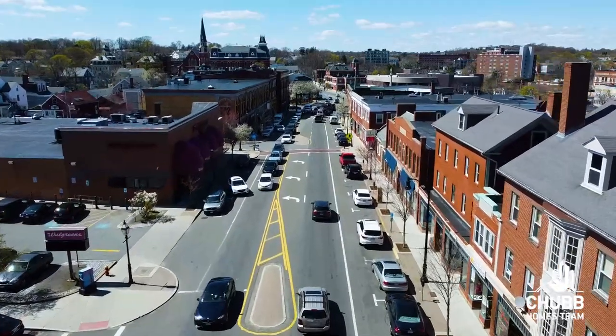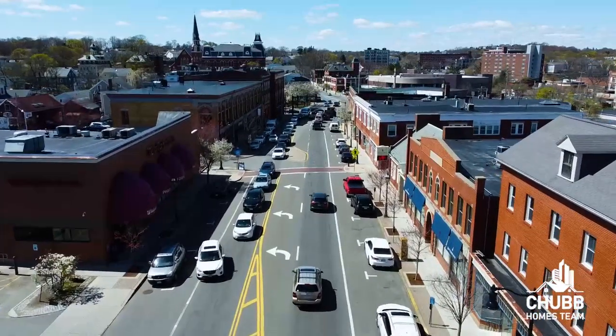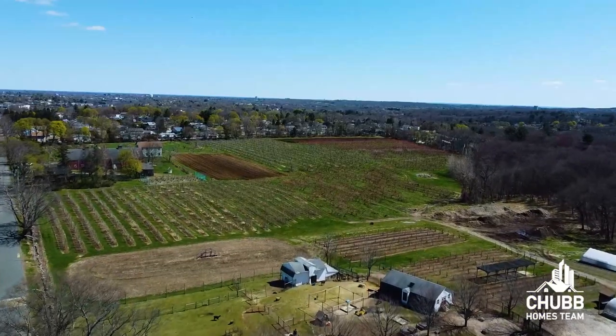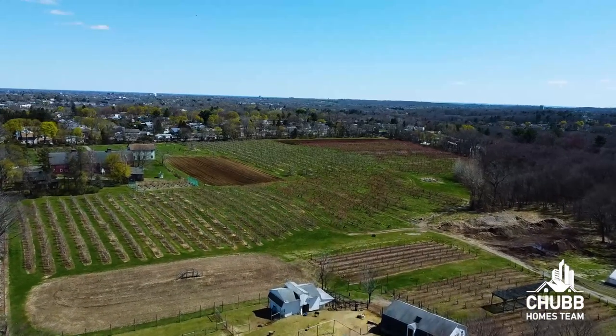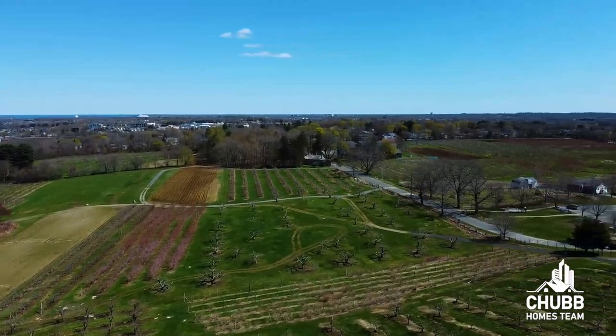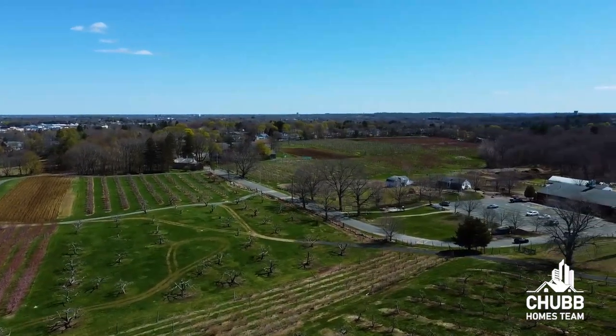Downtown Peabody is their downtown, and it's actually located within close proximity to the town of Salem. West Peabody has mostly become known as a middle to upper class suburb, and it's actually here that you're going to find Brooksby Farm, which is a 275-acre working farm and conservation area that has really become a very popular destination. You're also going to find a bunch of other great recreational areas here as well.